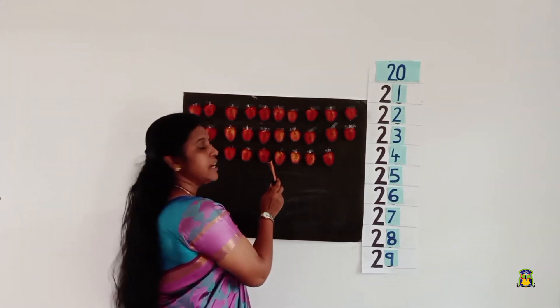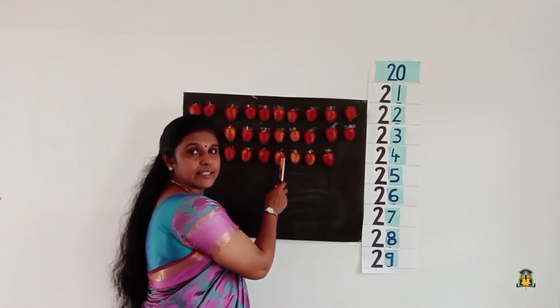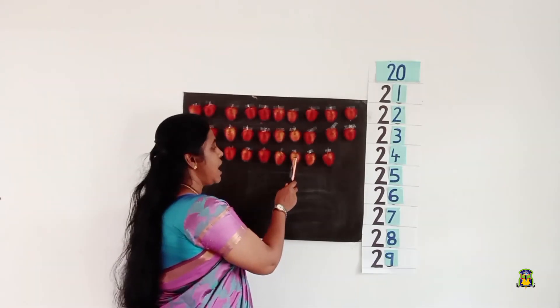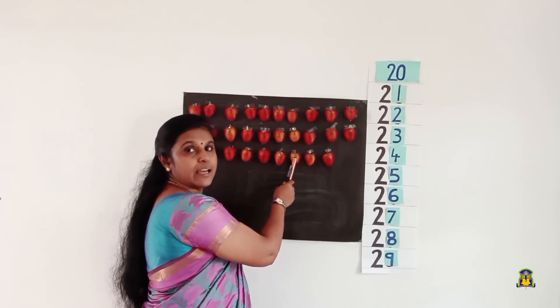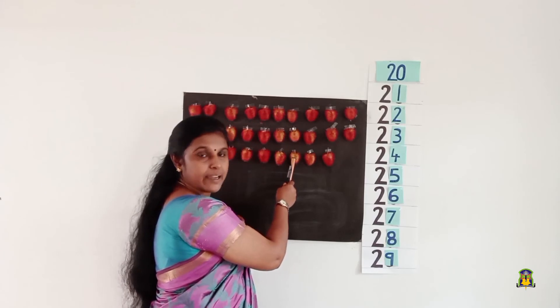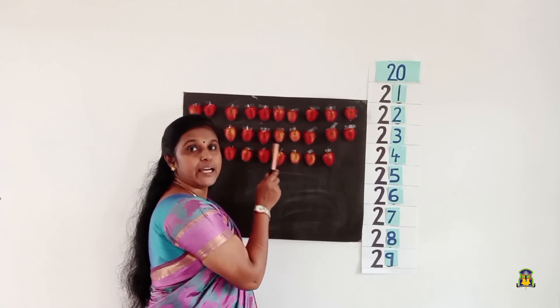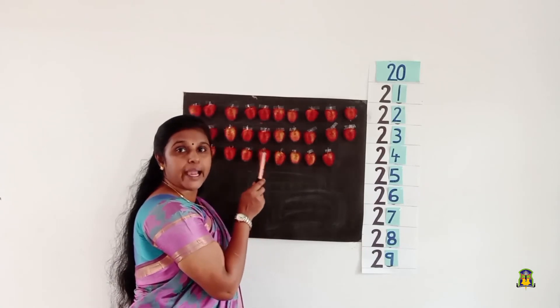After number 25, it's number 26 — 2, 6, 26. After number 26, we will get 27 — 2, 7, 27. After number 27, we will get number 28 — 2, 8, 28.